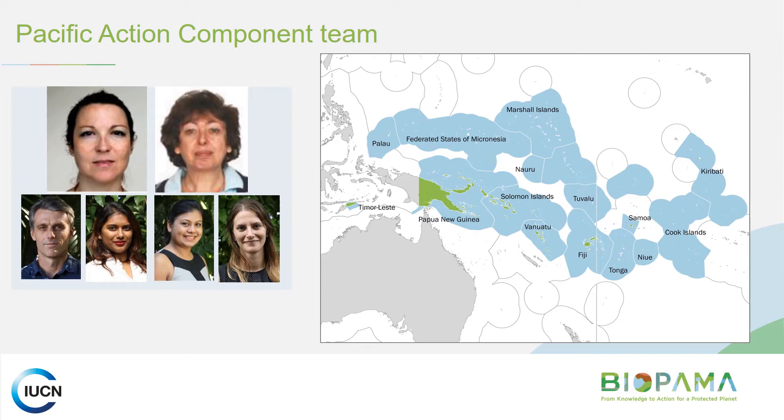Here is the Pacific Action Component team. We've got the grant manager Carol Martinez, based in Switzerland, and her counterpart Anna Rosenberg, the senior grants finance manager, also based in Switzerland. The Pacific team includes Paul van Niemwegen, the protected areas coordinator for the Pacific region, Ananta and Anjini from our finance team, and myself. The map on the right shows the 14 independent states in the Pacific and Timor-Leste — the countries that fall under the BIPALMA program.